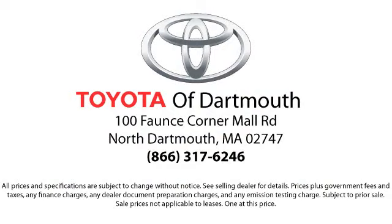Come visit us today. We're looking forward to meeting you. We're located at 100 Faunce Corner Mall Road off I-195 in Dartmouth.